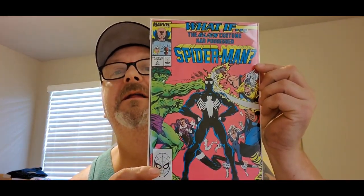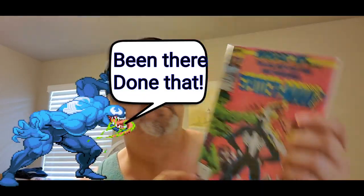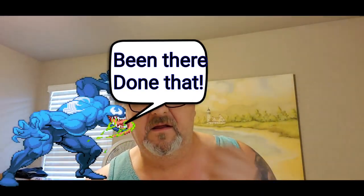We're getting some good stuff here. Amazing Spider-Man number 308, in excellent condition — 'Who Kidnapped Mary Jane?' That's pretty cool. Now this is interesting: What If number four — 'What If the Alien Costume Had Possessed Spider-Man?'